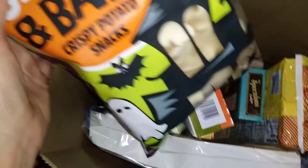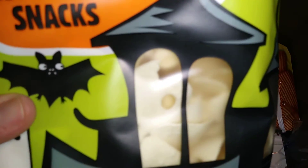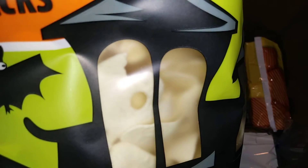Check these out — these are so cute. This is Ghost and Bat's Crispy Potato Snacks. And if you can see them through the little window, you can kind of make out their little faces. I thought these would be really fun. Aren't they cute? There are little eyeballs.